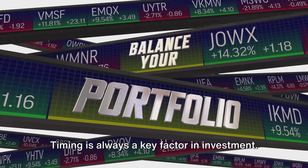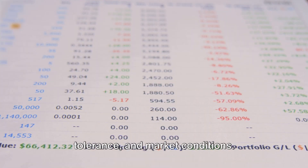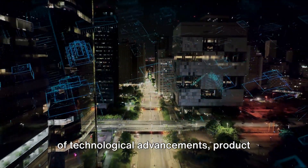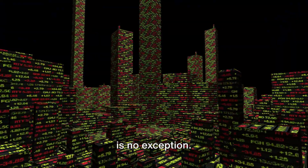Now, the when. Timing is always a key factor in investment — it depends on your personal goals, risk tolerance, and market conditions. Opportunities often arise during periods of technological advancements, product launches, or increased demand. Remember, markets ebb and flow, and tech is no exception.